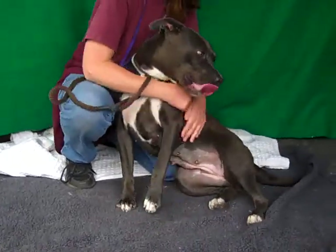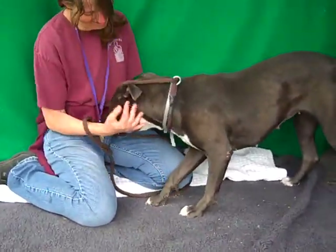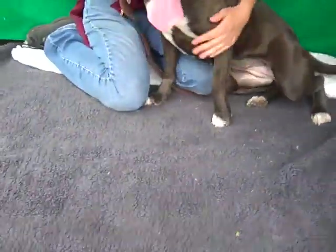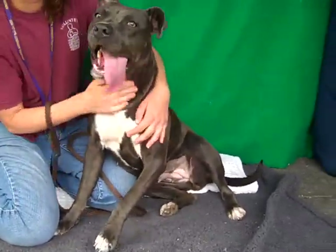She is just a vivacious, loving, happy girl. As you can see, she knows how to sit on command. She's really treat-motivated. We would say she's just like a big puppy — got a lot of puppy energy, loves people, seems to be friendly and well-socialized. Nice with other dogs.